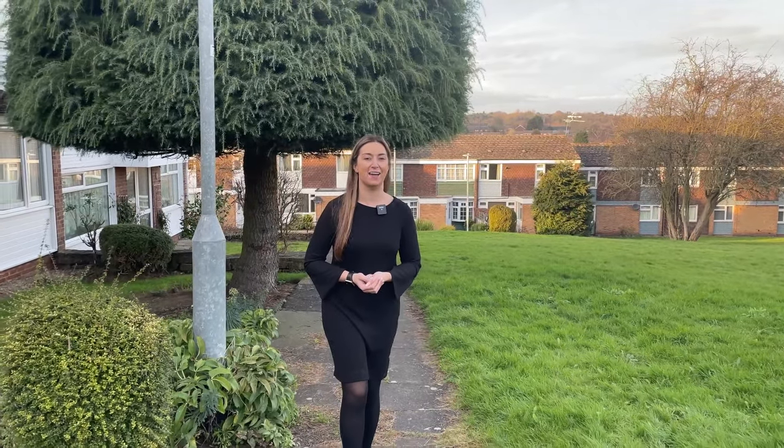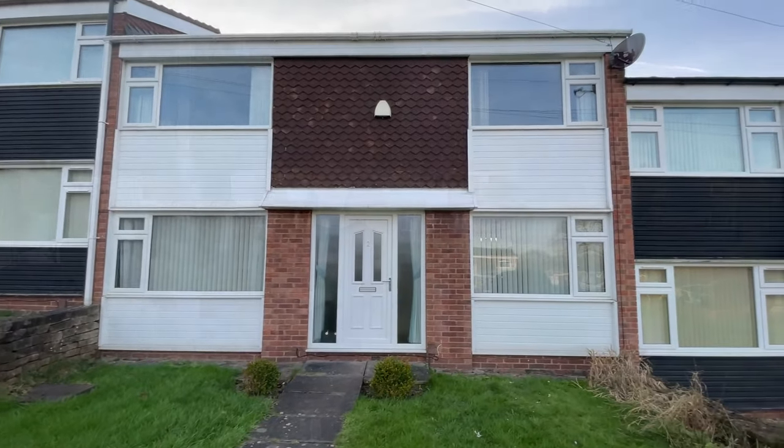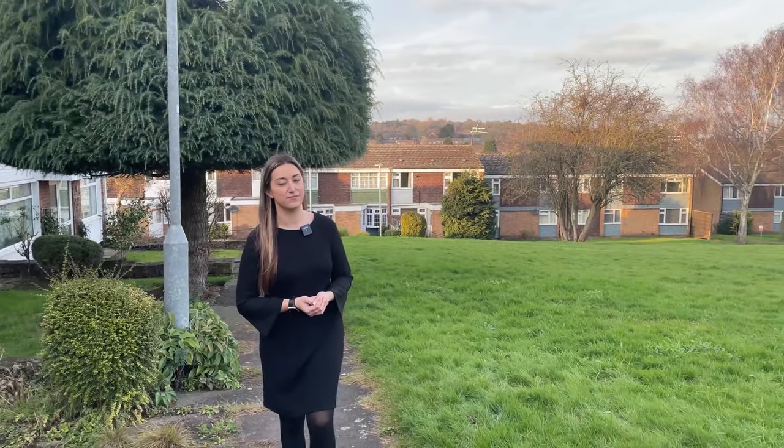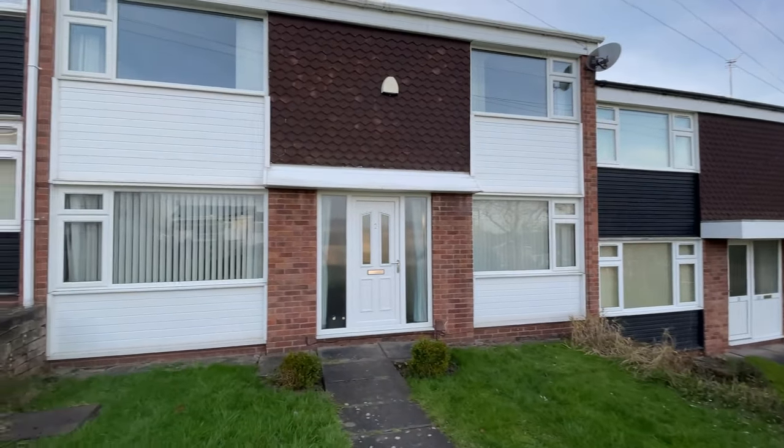Hi guys, Leah from Your Move here and we are at my new listing today in the heart of Chilwell on Colbeck Court. So this is a three bedroom mid terraced family home, perfect for all of the family, first time buyers, or it's great for the investor market. So let's go and take a quick look inside and see if this one's for you.